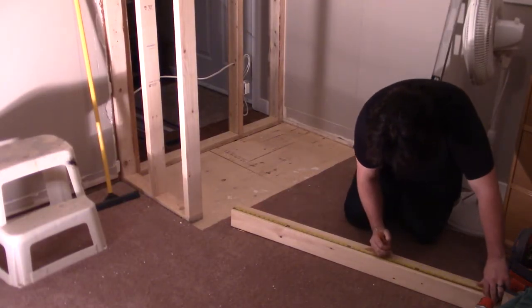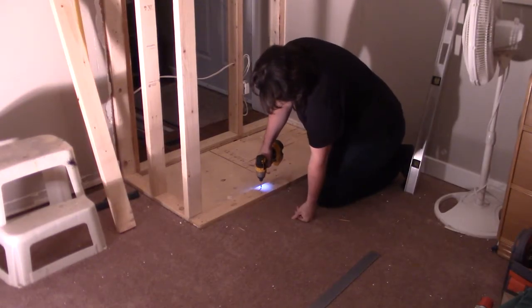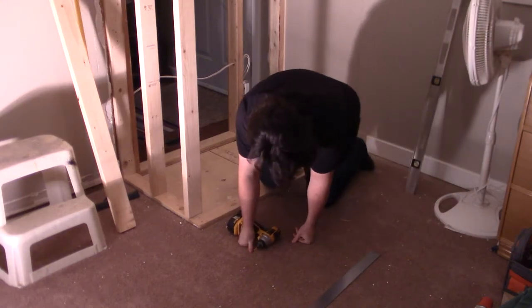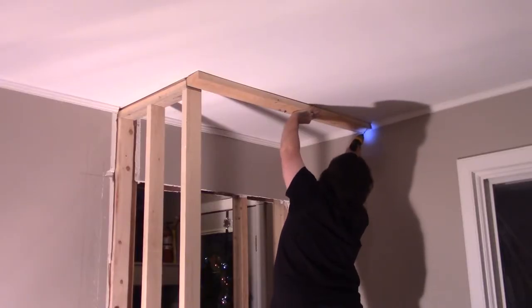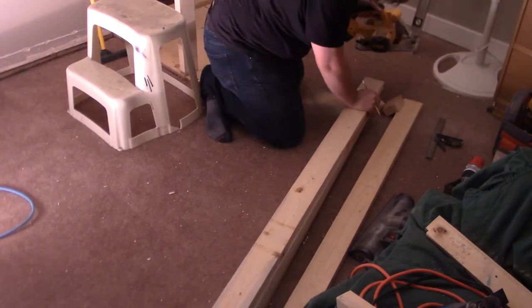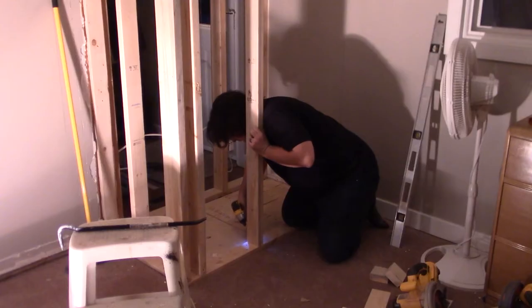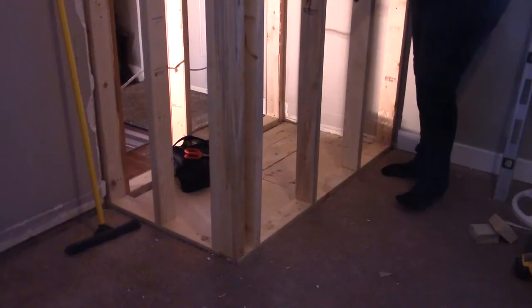For the next section of wall I decided to go with the stick build option and build the framing right in place, which I think actually went easier than if I had done it on the floor and stood it into place — not having enough floor space might have weighed in on that decision too. Having a plumb line drawn on the wall to work off of, I installed both the top and bottom plates and measured and cut the studs to length as needed, then toenailed them into place at 16 inches on center.